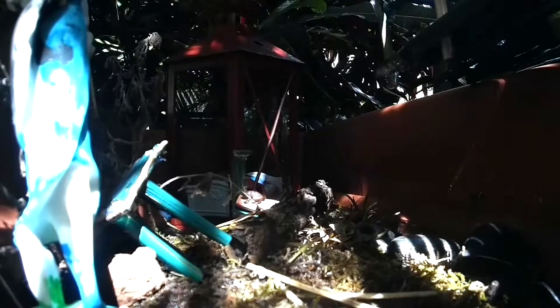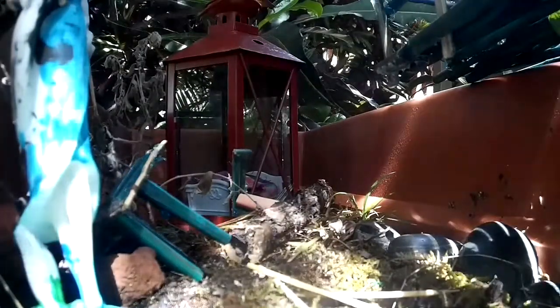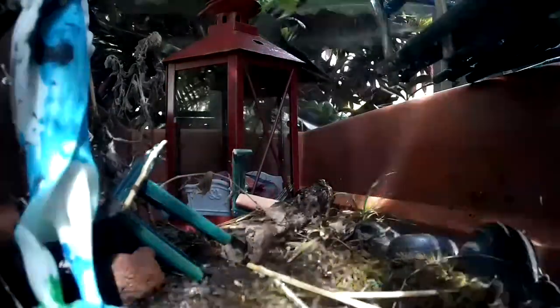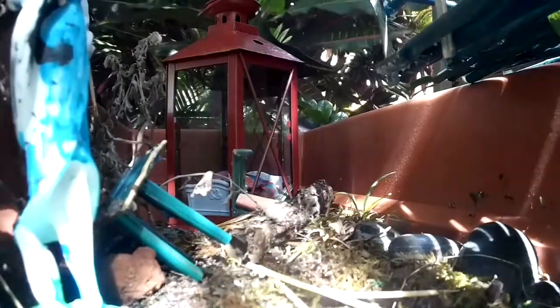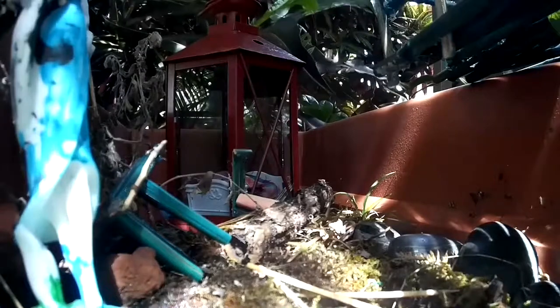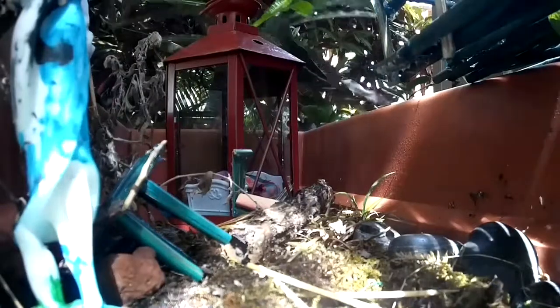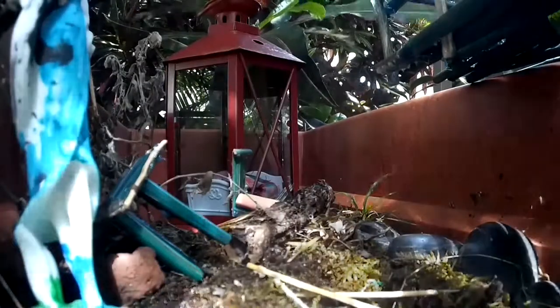Now he's in the middle on the log. You guys can kind of see him — he's underneath the log. Here he comes.